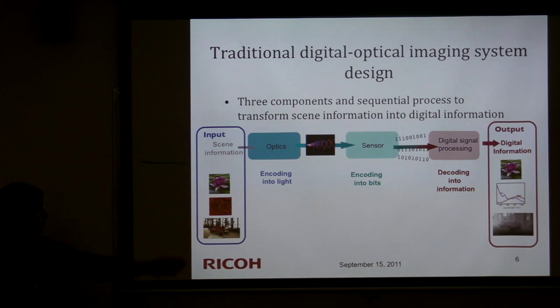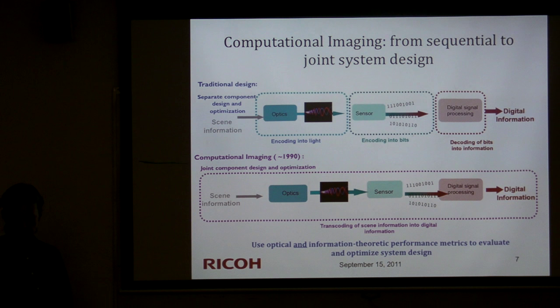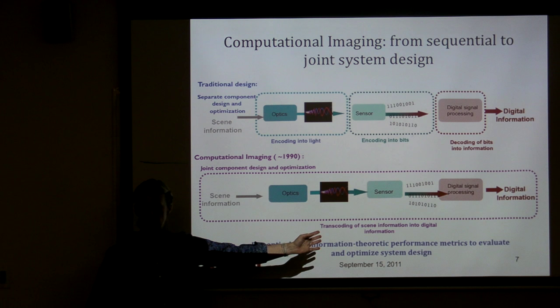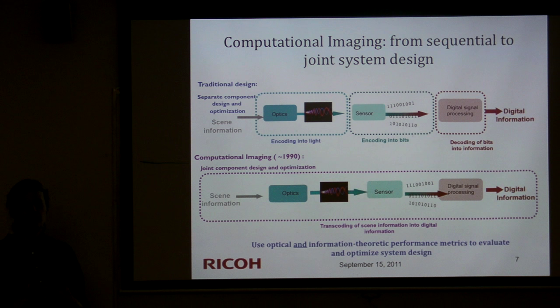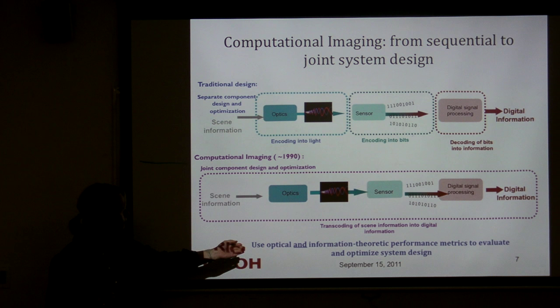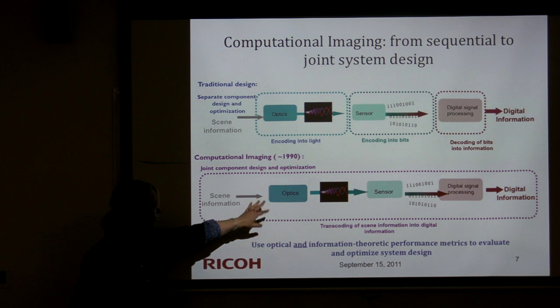Computational imaging — starting in the early 90s and gaining momentum with EDOF solutions — tries to break the barriers between these components and design them in a joint framework. I like to see it as not individual encoding and decoding but a transcoding of information: be very clear about your input, what you're after at the end, and design accordingly. This framework yields certain benefits: performance that seemed impossible before, new form factors, and new types of flexibility. Importantly, we must measure performance across optical and digital signal processing combined — information-theoretic cross metrics.